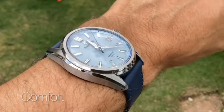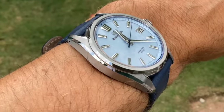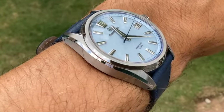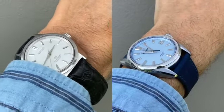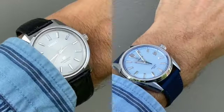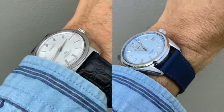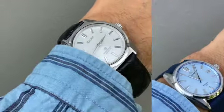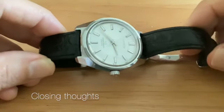With a 40mm case diameter and 11.9mm thickness, this does have a fair bit of wrist presence. It isn't going to slide under the cuff quite so easily as the 44GS, but it does sit pretty nicely on my six and three-quarter inch wrist.